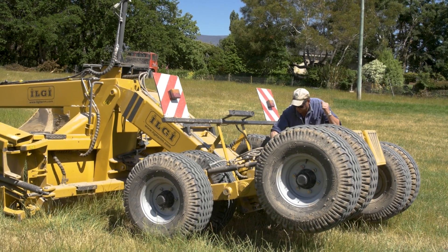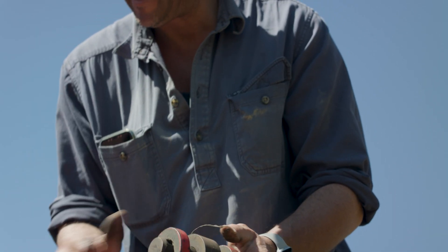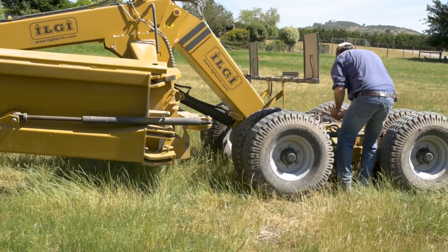Rob has a history of precision agriculture adoption. In 2002 he implemented RTK guidance, followed by a range of precision agriculture innovations including variable rate technologies and grid mapping for pH and nutrients.